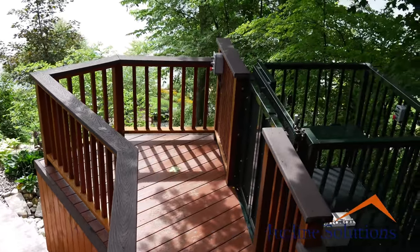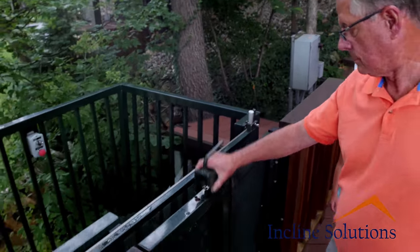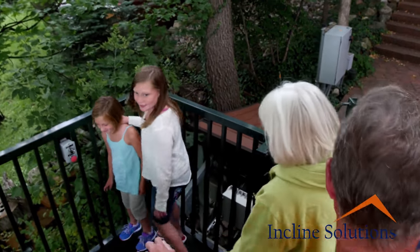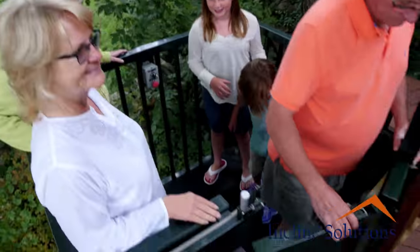Incline Solutions will do a site evaluation and layout of your hillside, as well as provide you with options and step-by-step details of our installation process. Once your exact placement has been selected, your location will be surveyed and a soil bore analysis will be conducted by a state-certified engineering firm.